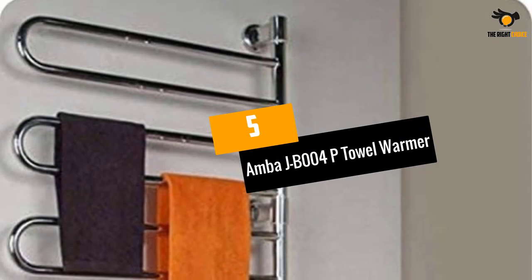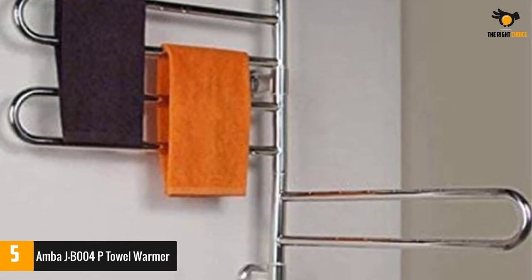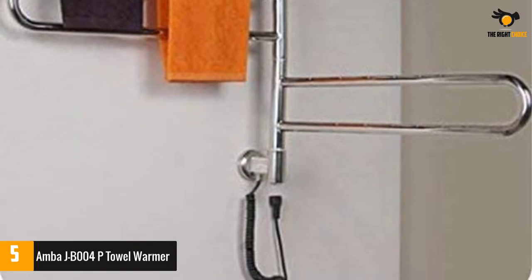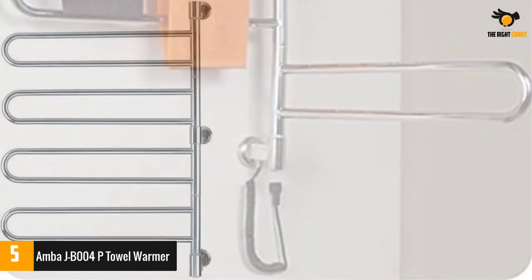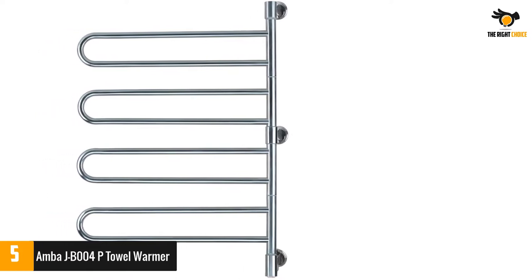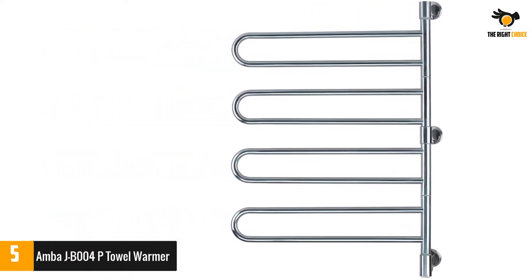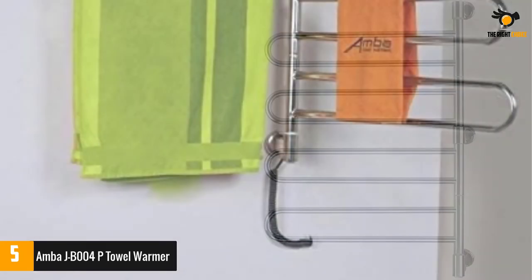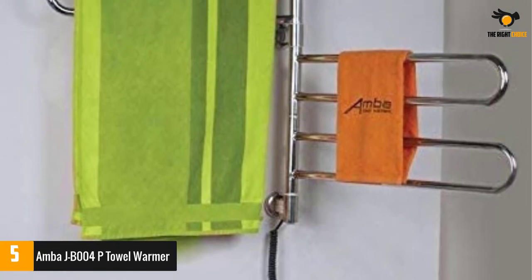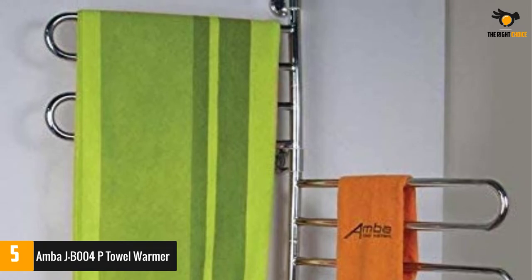Number 5: Amba JB004 P Towel Warmer. The Amba JB004 is an amazing device that features a P-shaped design. Its design gives it quite an attractive look and makes it apt for different bathroom setups. The specialty of this device from Amba is that it can be given a full 180-degree swivel, adding functionality. Moreover, the device is loaded with 4 arms and hence 8 bars to hang your stuff, and the 4 arms are operated and rotated individually.